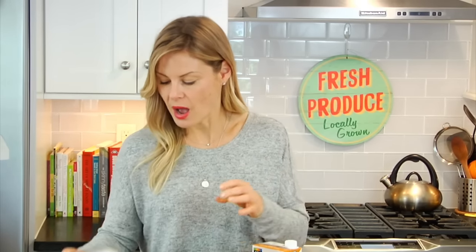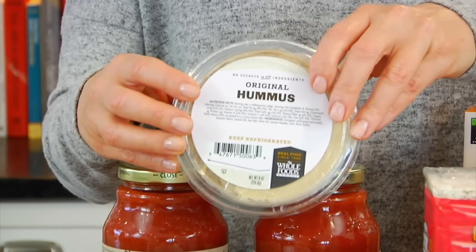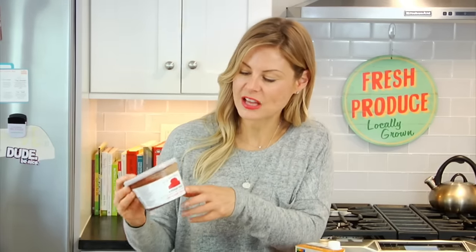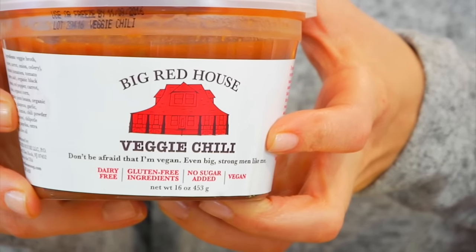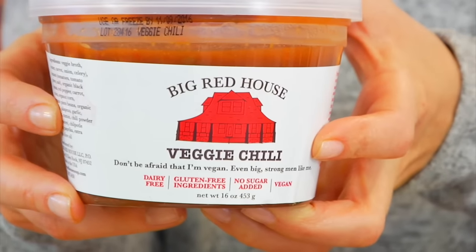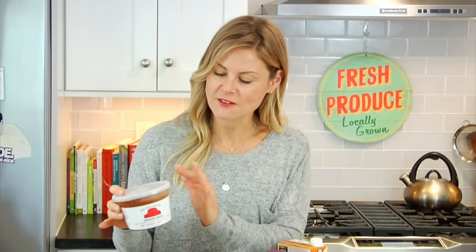I also picked up some hummus — I always like to keep hummus in the house for that crudité, just a great little snack. And I picked up some pre-made veggie chili by a company called Big Red House. We love this chili — at our local farmer's market they actually serve it hot, topped with shredded cheddar cheese and avocado. My kids love it, my husband and I love it, and sometimes I'll even stick it in lunch boxes when I'm short on time.